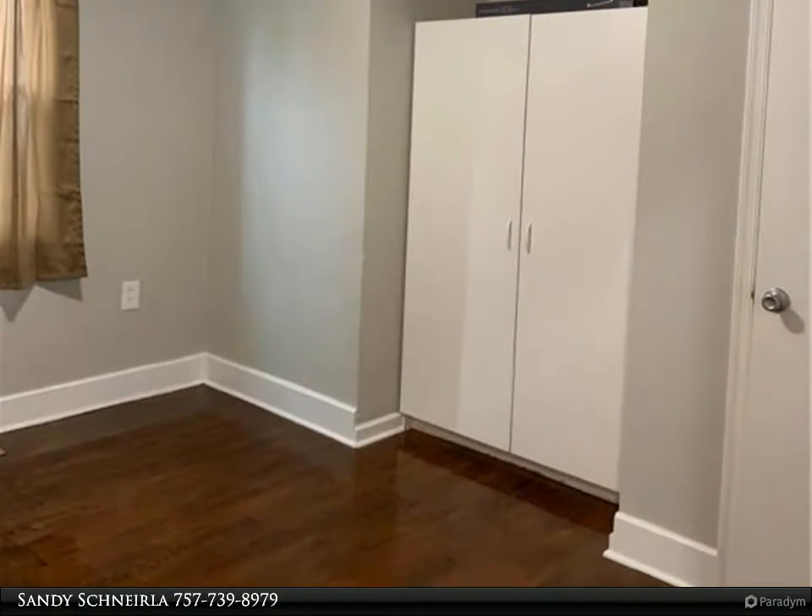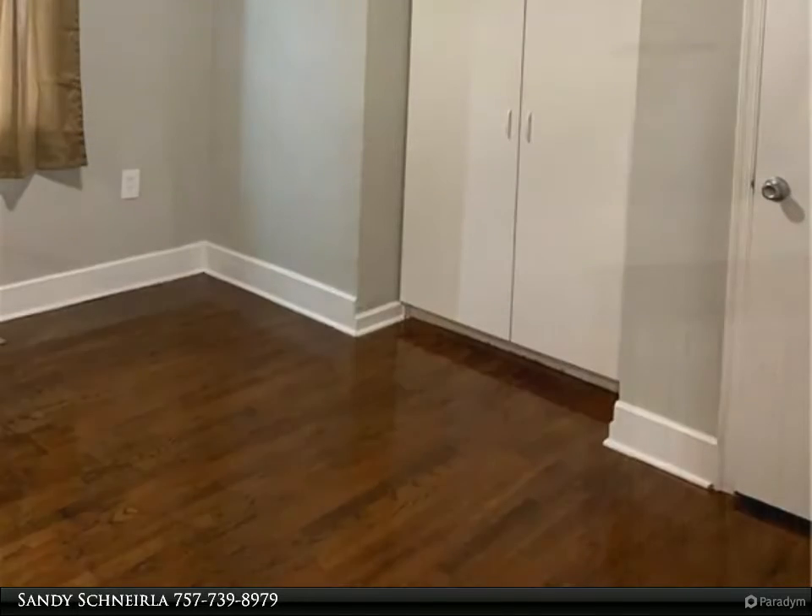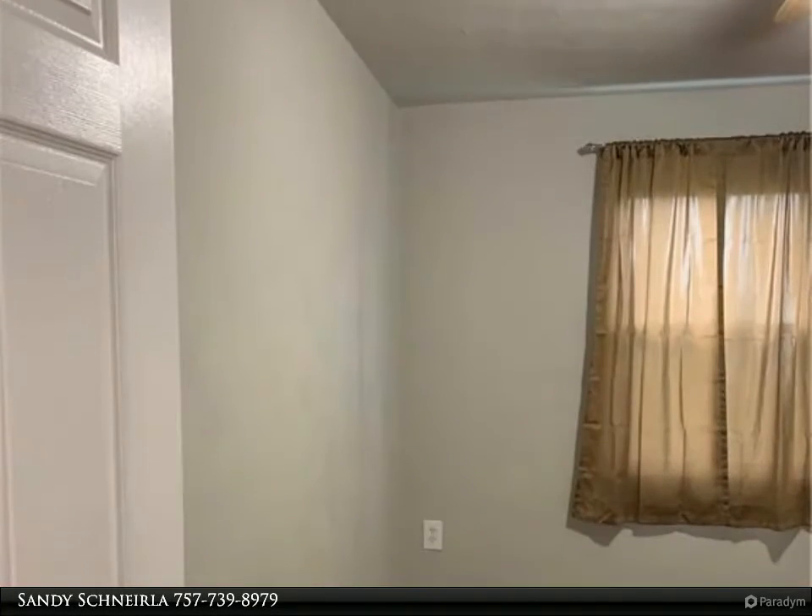Freshly painted with new light fixtures. Pull down attic stairs. Private fenced backyard.